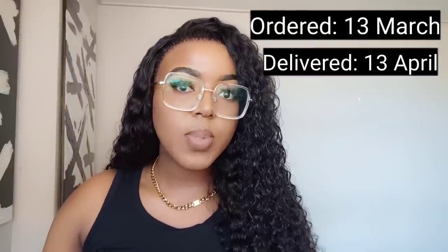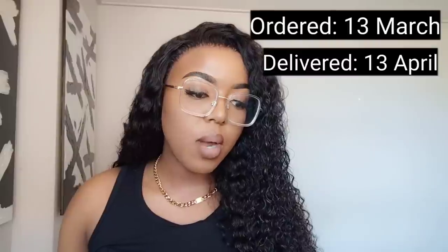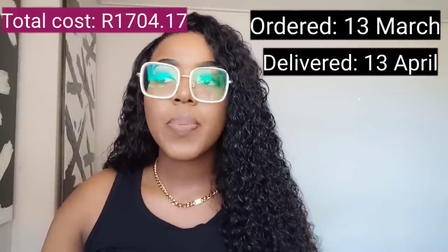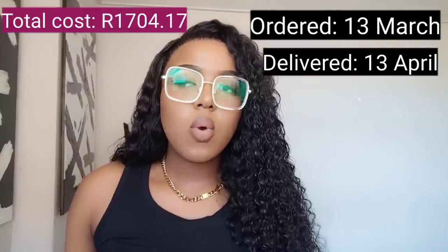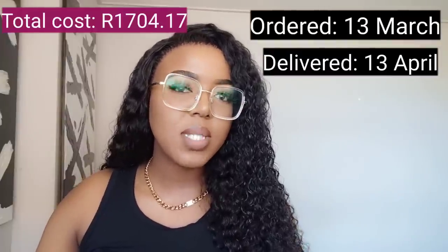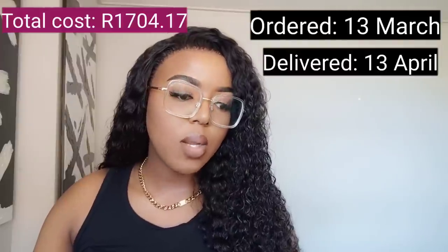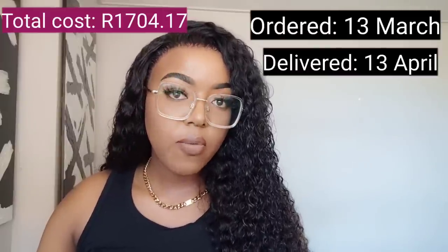The Curvy Kate bra I do not recommend — absolute rubbish, I'm not going to try it on for you. My total for all items — three bras and the wash bag — was £1,704.17. Normally at a boutique it'll cost you 1,300 to 1,500 rand for one bra. BraStop was having a sale; they have sales regularly — I'll leave their website in the description.